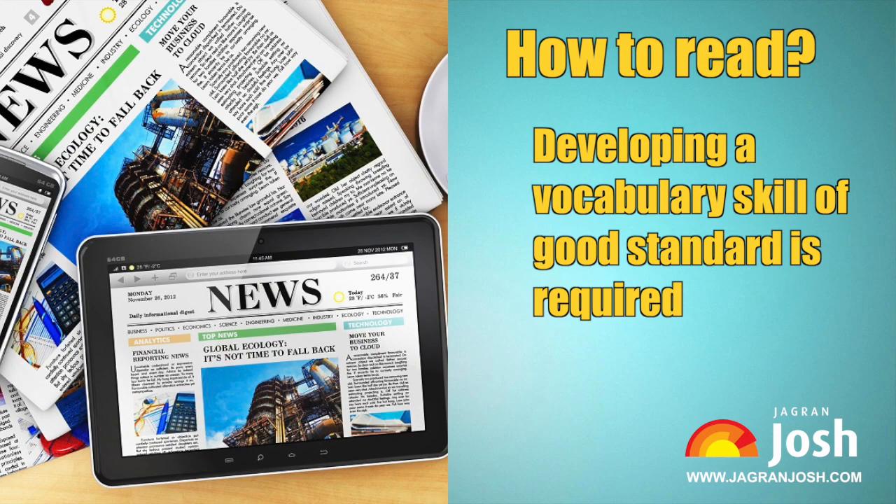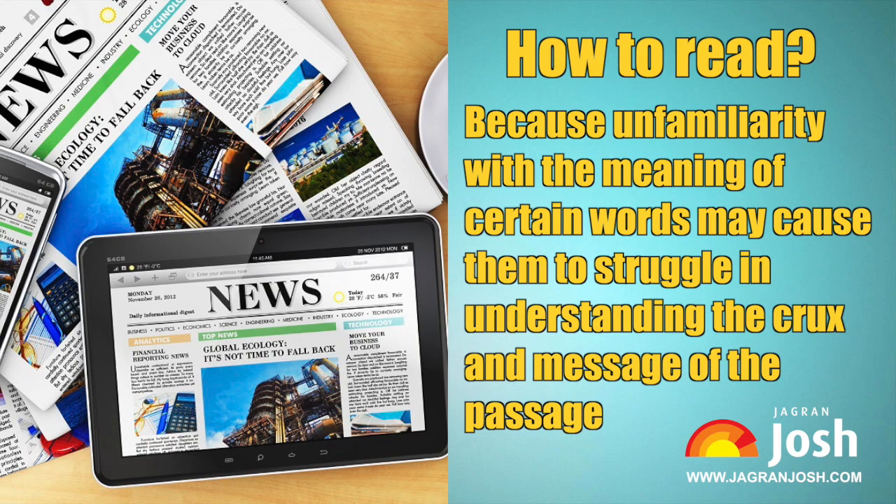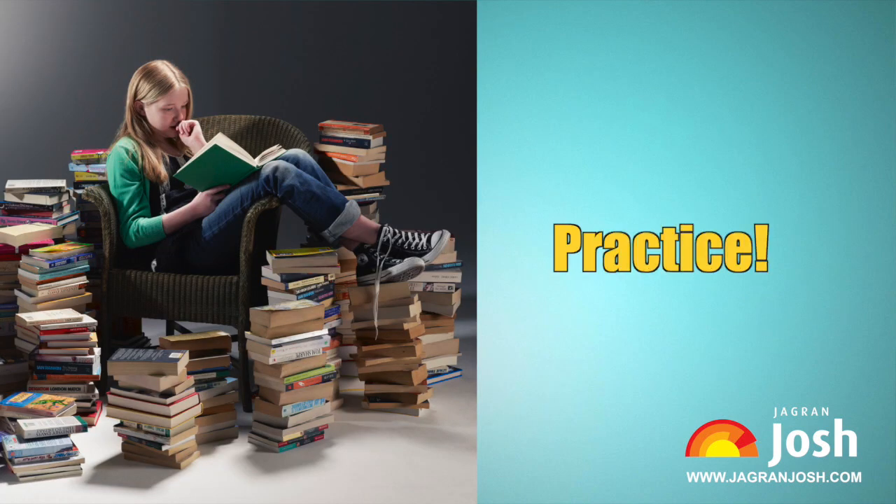This is the best possible method to develop reading comprehension skills and vocabulary. Developing a good standard of vocabulary is required because unfamiliarity with the meaning of certain words may cause candidates to struggle in understanding the crux and message of the passage.